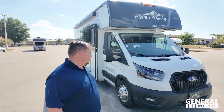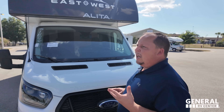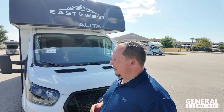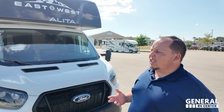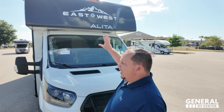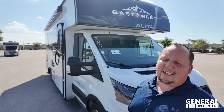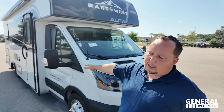Right here — Transit chassis, B-plus motorhome. This is going to be one of your best rides, up there with the Mercedes B-plus type. Ford does a really good job as well. The reason we call this a B-plus is partly because the Transit causes a smaller bunk over the cab. To get technical, it's a Class C on a cutaway chassis, but the market calls it a B-plus — and YouTube likes it when we call it a B-plus.